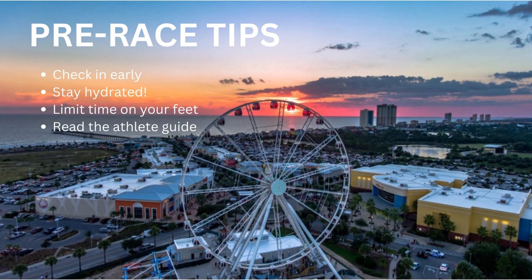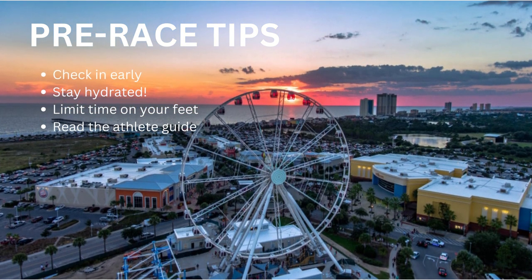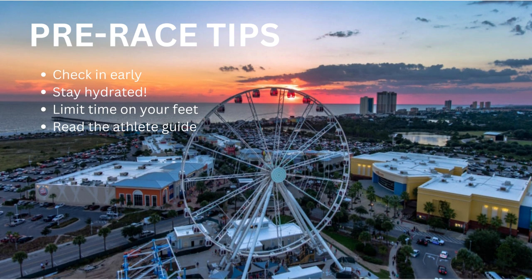As you head out to PCB, a couple of tips as race day approaches. I always recommend checking in early — you have the option to check in the day before, but check in as early as possible. If you're headed in a couple days early, go ahead and get that knocked out. It is going to be critical that you stay hydrated. May on the Gulf Coast is pretty much summer — it's going to be hot, humid, and sunny. Those things work against your hydration levels.